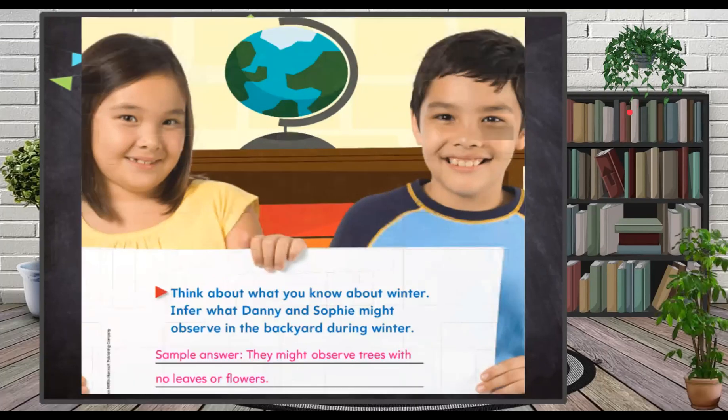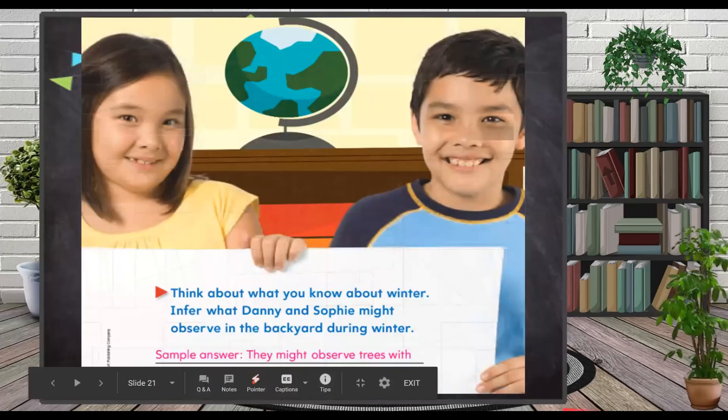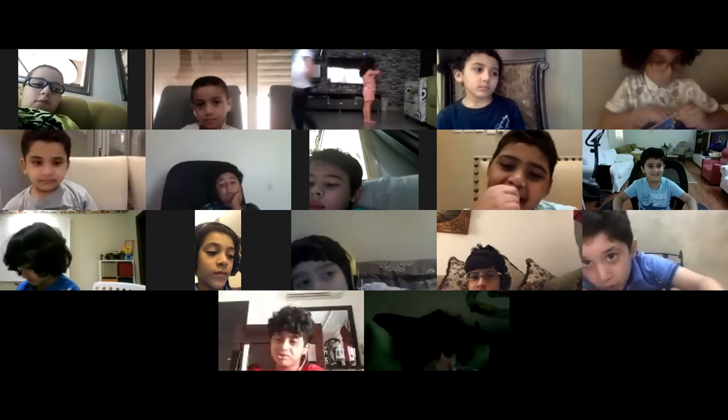They might observe trees with no leaves or flowers. Danny and Sophie will think that in winter, maybe the leaves will die and flowers will not bloom because it's too cold for them. Now, I want to show you a video before we finish this session. Let's share this video with you.